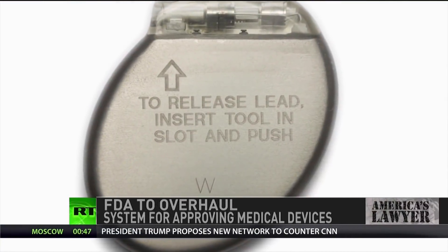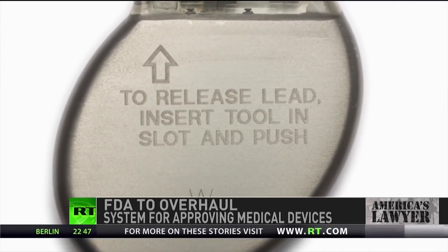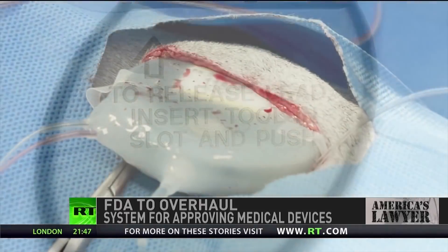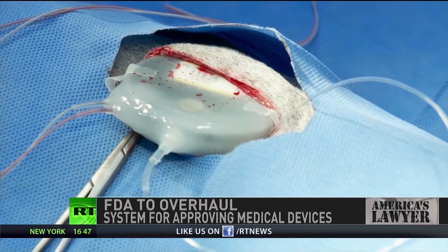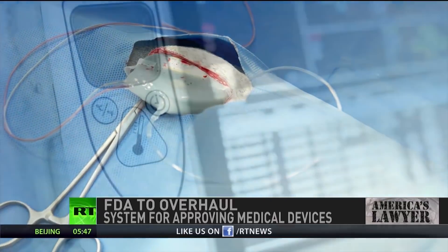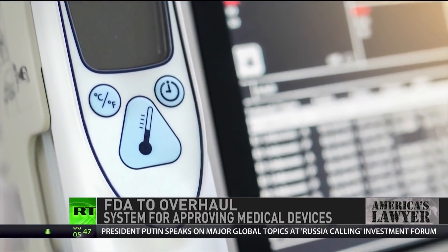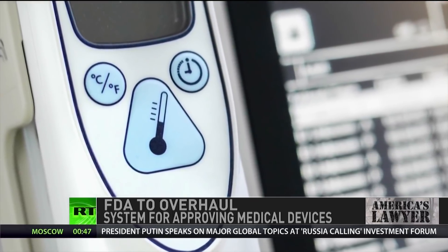Another problem we've seen with a lot of these products is they say it's substantially similar to another product on the market at the time they get the rubber stamp. But then the product that it was substantially similar to gets recalled and taken off the market, but nobody does anything to the product that they said was substantially similar. So it's out inside of people and they continue to implant it for the next six years, and then finally they realize this product is also a problem. So the 510K process is really a bad process for people, and I'm surprised it's taken this long to see any changes.